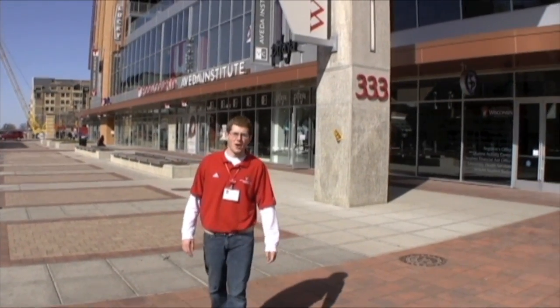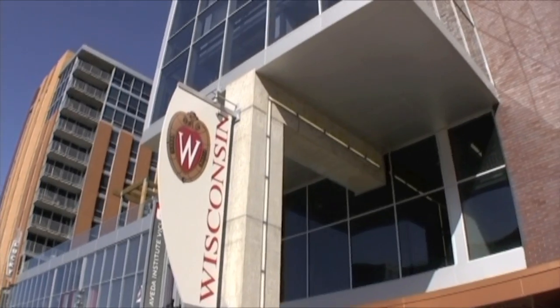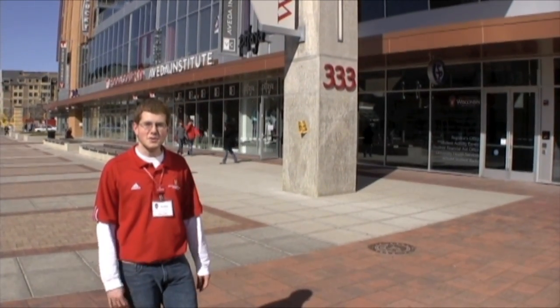Welcome to our brand new 333 East Campus Mall facility. This facility holds many resources for students, including university health services, as well as rooms for student organizations and meetings. Inside here is also WSUM student radio. So lots of places for students to hang out, get some studying done, get involved in a student organization, or just go see a doctor if they're feeling sick.